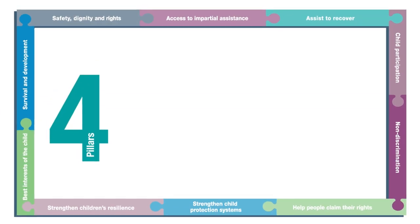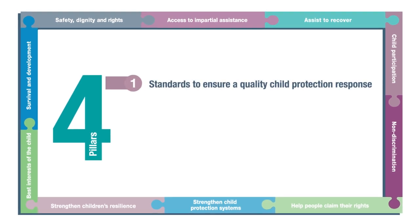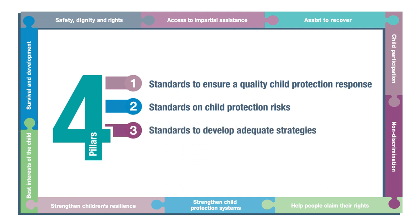The CPMS is divided into four pillars: 1. Standards to ensure a quality child protection response. 2. Standards on child protection risks. 3. Standards to develop adequate strategies. 4. Standards to work across sectors.